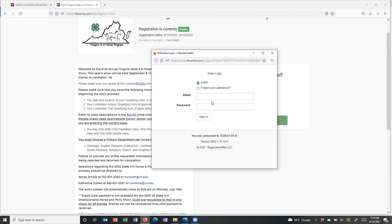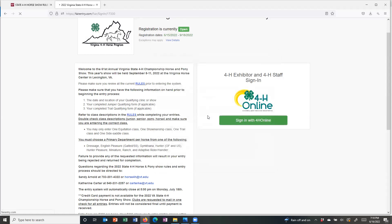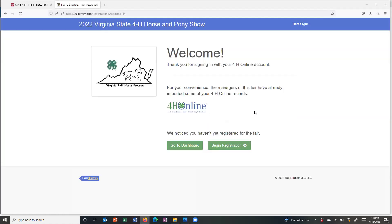We're going to click here and see if it remembers me. This is what the welcome screen is going to look like once you're logged in — it tells you that you've made it inside.